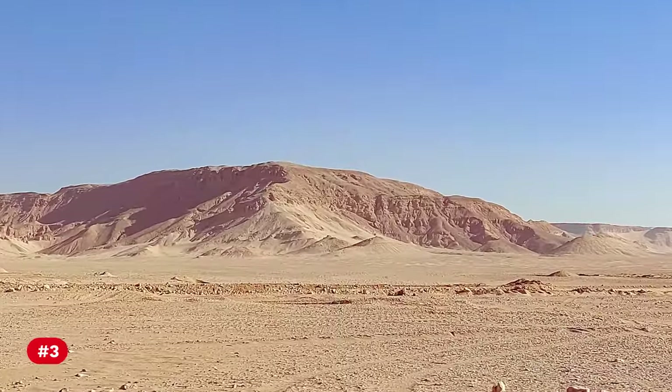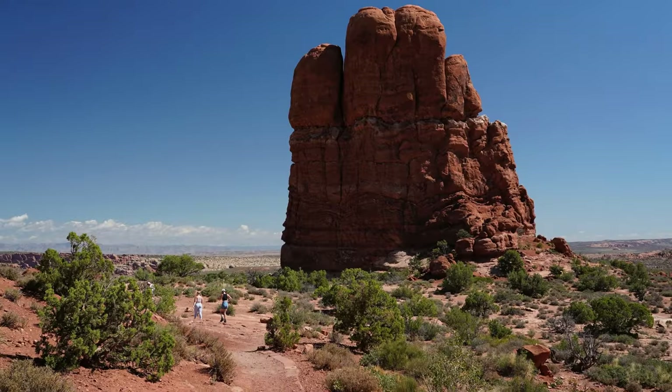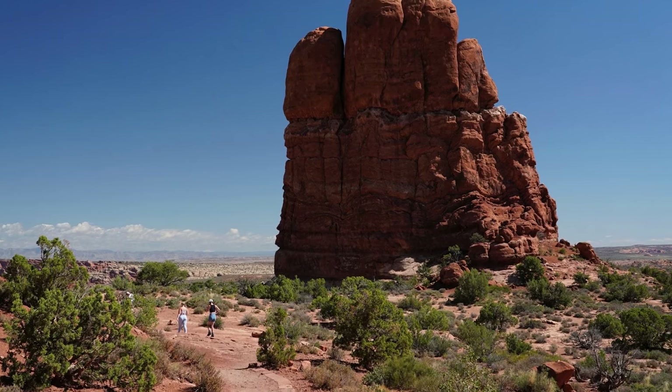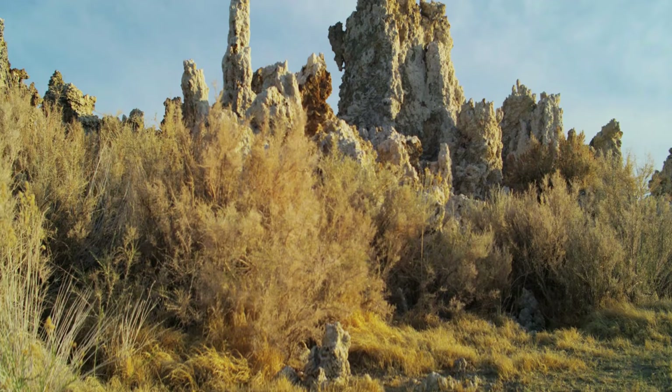Number 3: The desert's elevation varies widely, ranging from the lowest point at Badwater Basin in Death Valley at 282 feet below sea level, to the high mountain ranges that surround the region.